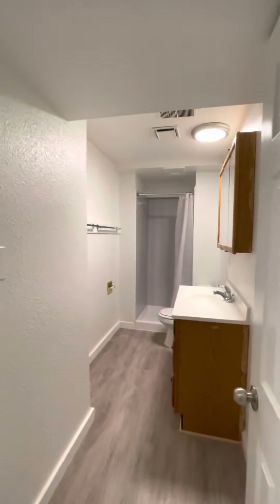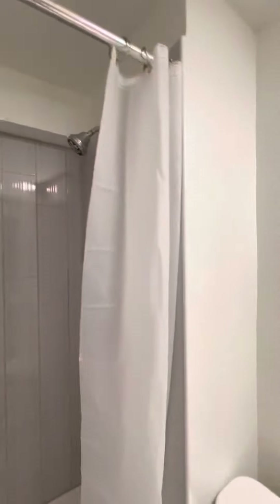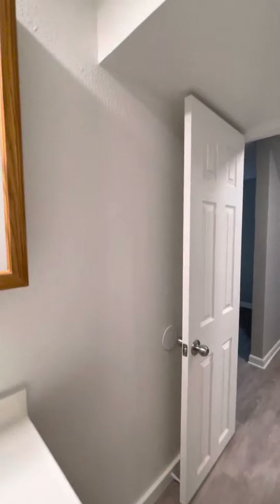Your downstairs bathroom — we just redid the shower surround with some beautiful gray tile; it looks so lovely. There's a good amount of space in here and I think enough room for some sort of shelving unit if you'd like.